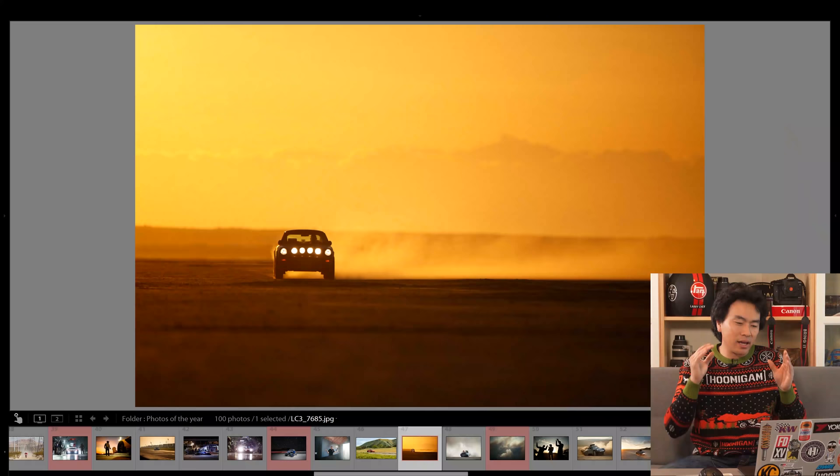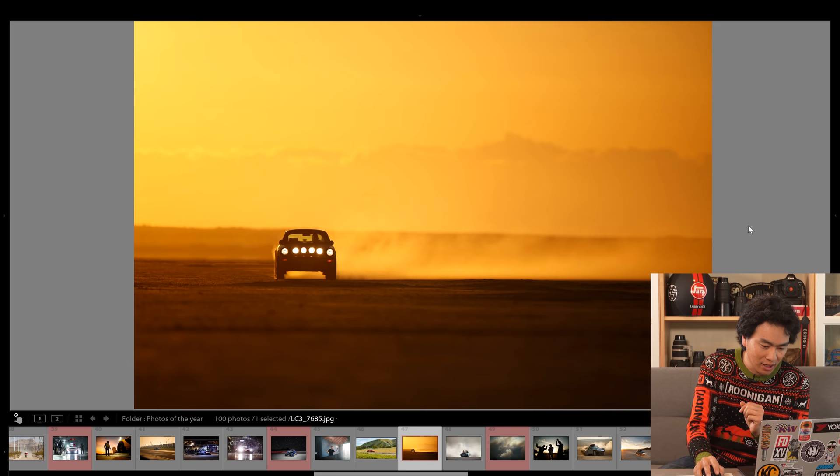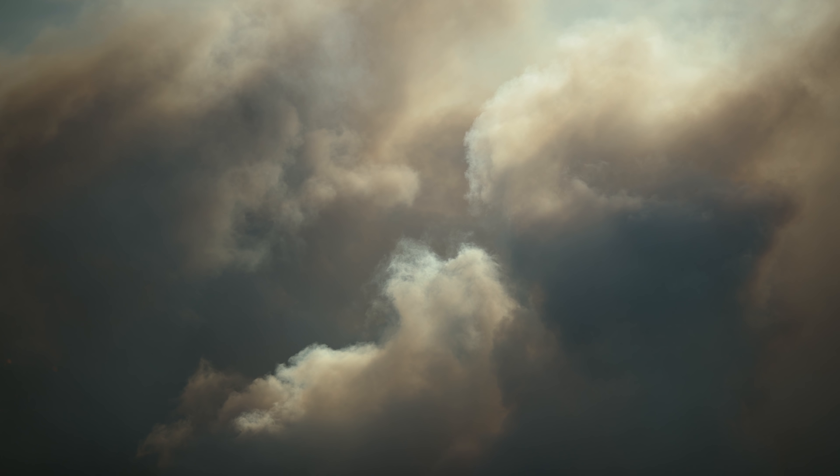I absolutely love this shot. This is my buddy Matt Farah driving his Safari 911 and we just had the perfect moment when the sun was setting and there was a perfect cloud layer. He's just speeding towards us and I'm shooting with my 400mm wide open at 1/1000th of a second to freeze the action. The wind was intense and blowing - that's kind of why we have this awesome trail here. It's just a perfect moment in time. Looking back on it, it just makes me so happy that we had a chance to create an image like this.